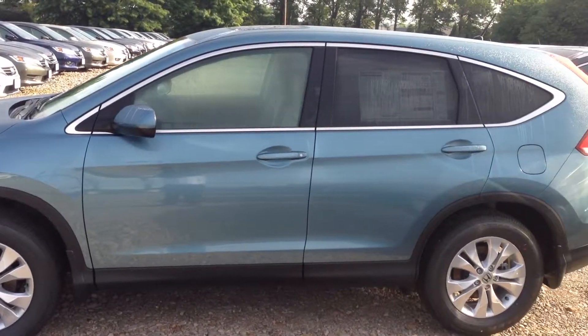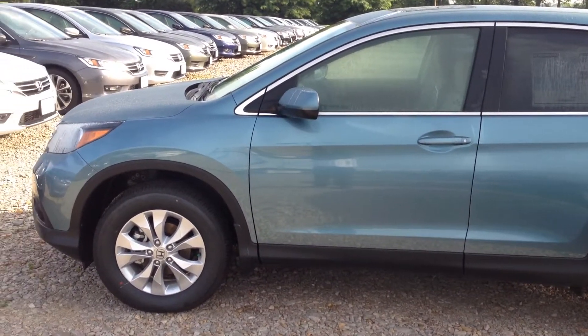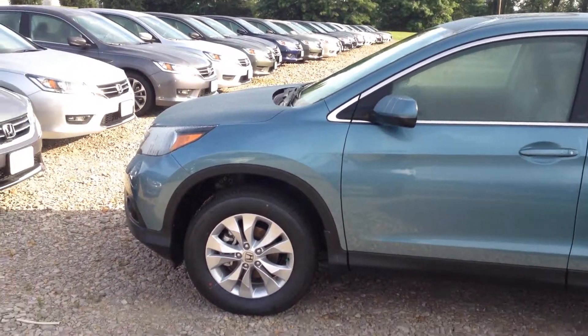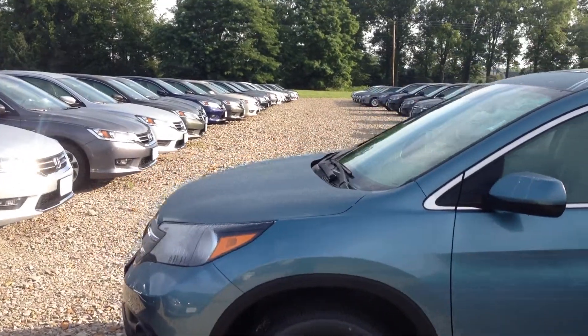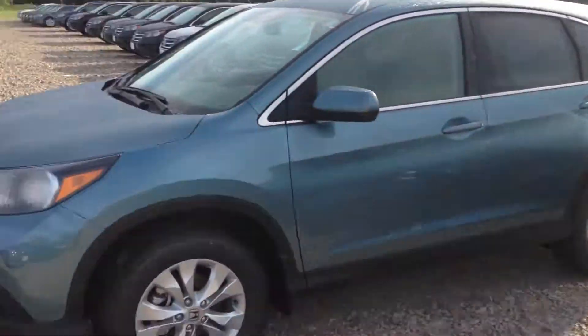Hello Haley, this is Matt Harper at John Hinderer Honda sending you a video of a 2014 Honda CR-V EX. This one's in the Mountaineer Metallic. I have this car in every other color — this just happens to be the one I grabbed.